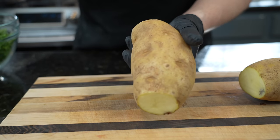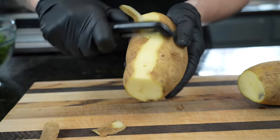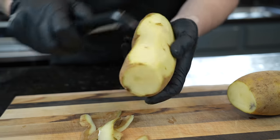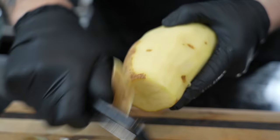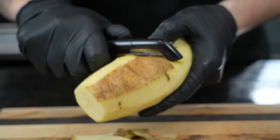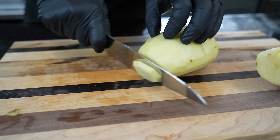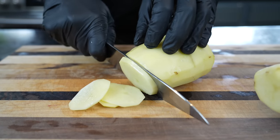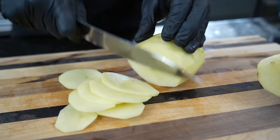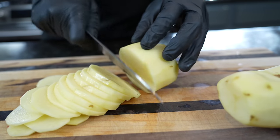Alright guys, we're going to go ahead and peel the potatoes. This step is optional — there are a lot of nutrients in the skin, so if you want to leave that on, you can. We're going to peel it today just for presentation purposes. You don't have to get it all the way peeled; if there are some spots of skin left, no big deal. For this preparation, you want to slice the potato nice and thin so that it cooks quickly — it's almost like making thick cut potato chips — and then cut those into quarters. You want them to be able to fit on the spoon, and as they get tender they'll break up a little bit anyway.